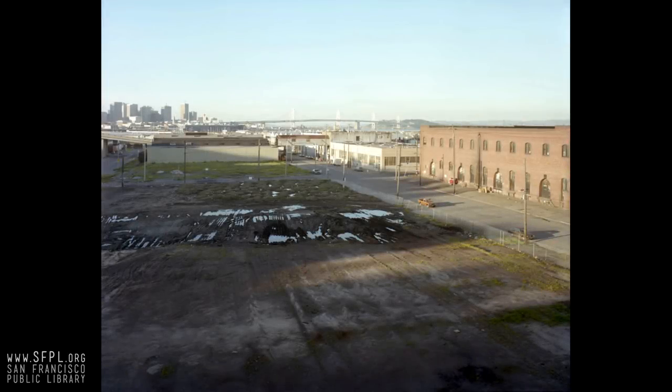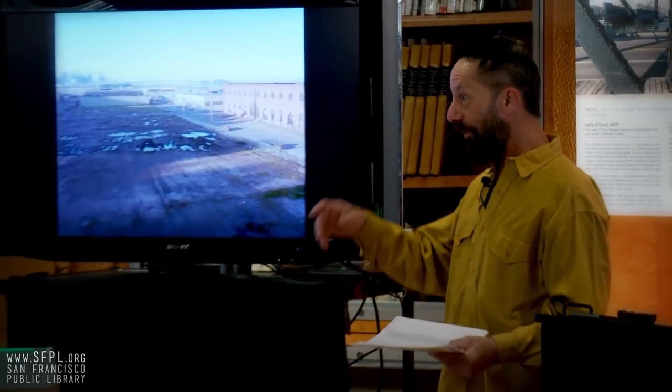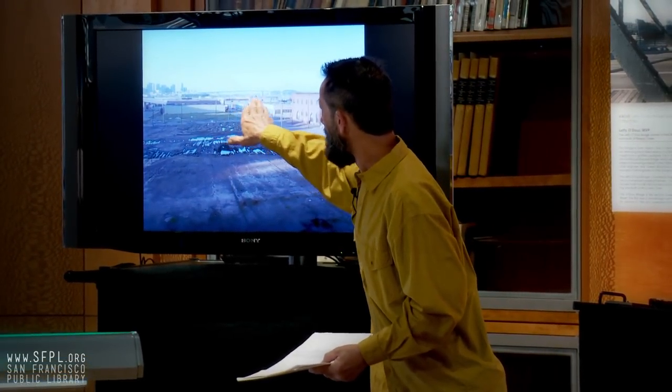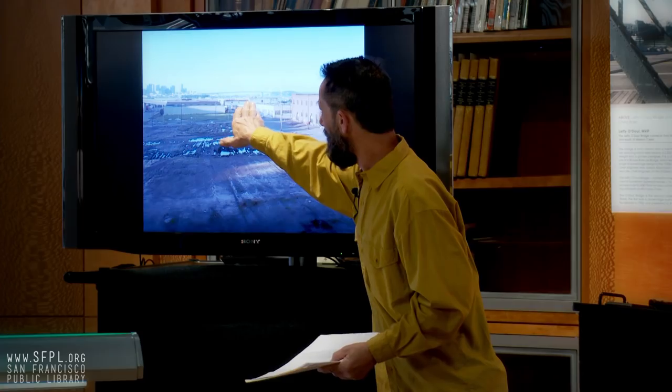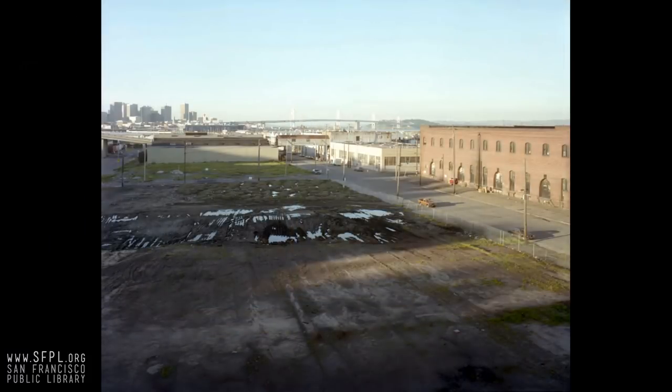Starting off with some of the names — this is the Dogpatch area. That's actually a space we lived in. Someone from the old warehouse, Al Fleming, is here. Here's the old warehouse we lived in, this corrugated metal building that had an overpass over the road. We lived in there for several years, and when we first got there it was just raw space. But here are some of the names for Potrero Hill in history.